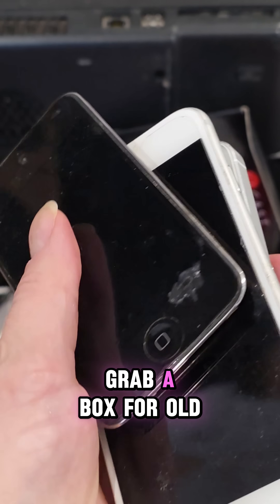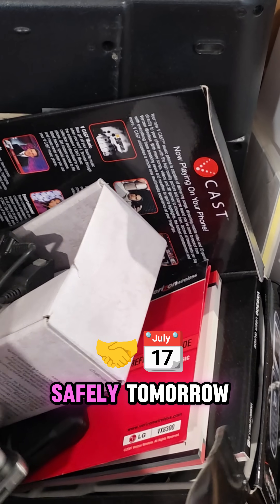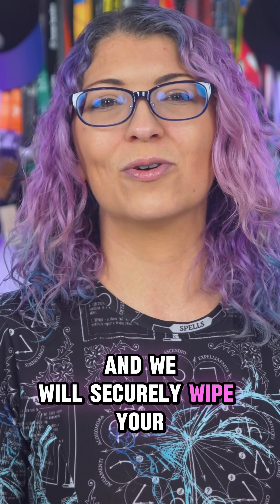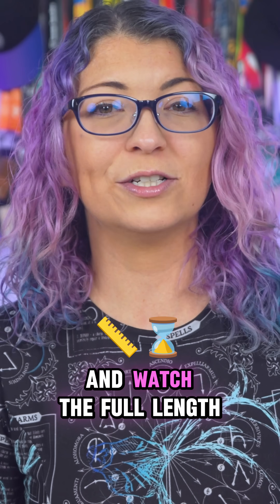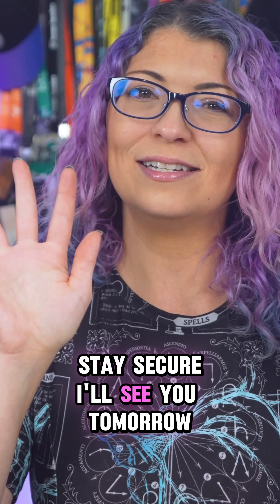Bonus step: grab a box for old tech that you don't use anymore — we will deal with those safely tomorrow. That's it for day one. Follow me to catch day two tomorrow and we will securely wipe your old devices. I also have a full checklist at ShannonRMorse.com — links in my bio, and watch the full length video on my channel. Stay smart, stay secure. I'll see you tomorrow.